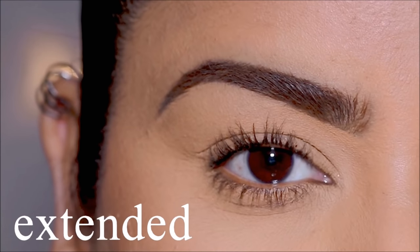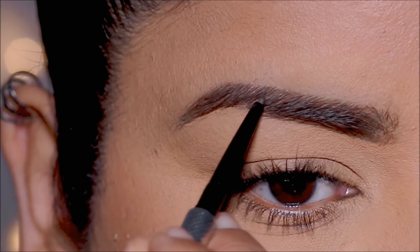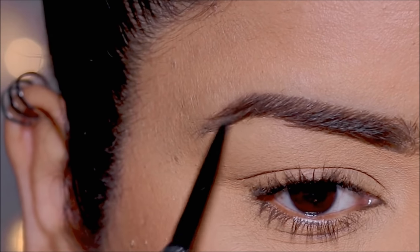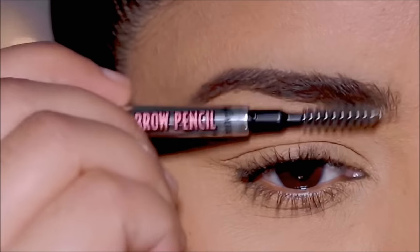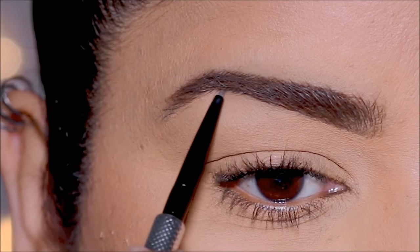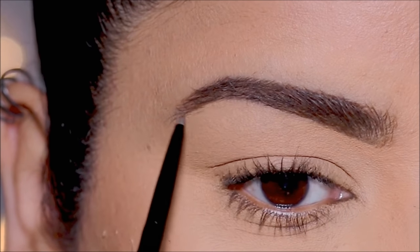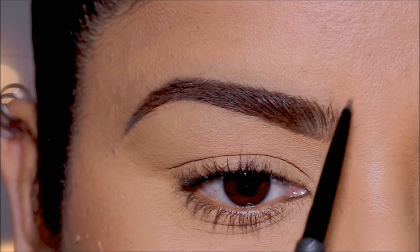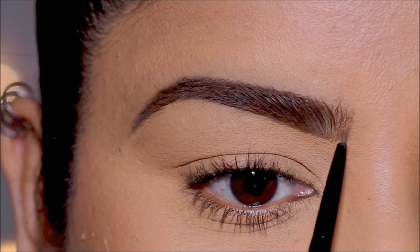Another brow style that gives you a youthful look is the extended brows. For this I'm again using the brow pencil to first fill in the sparse areas and give my brows some shape, and then I'm going to extend my brows by drawing hair-like strokes at the outer and inner ends. These especially look good with longer faces because they balance off the length by playing up horizontal lines.